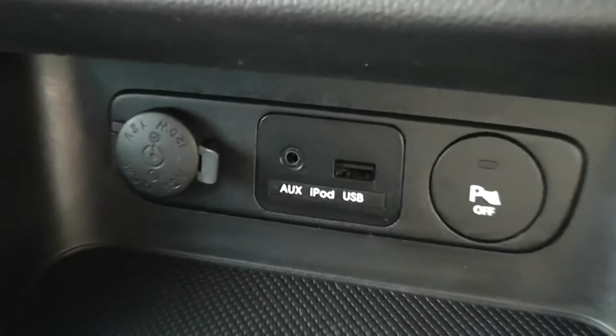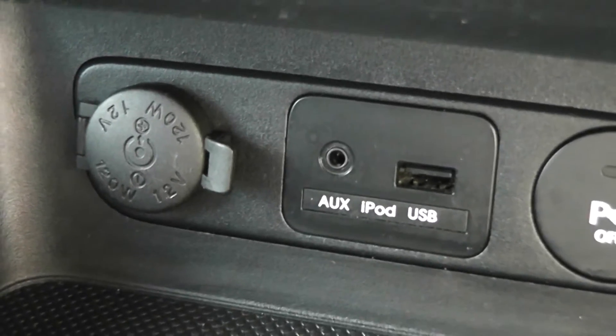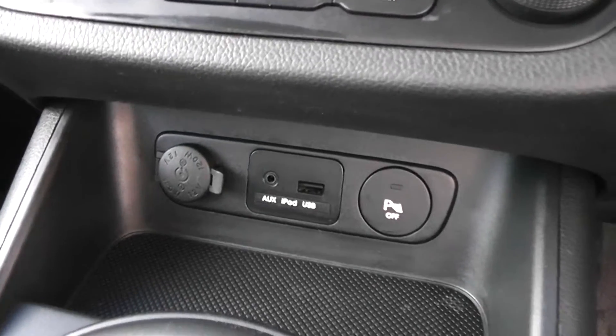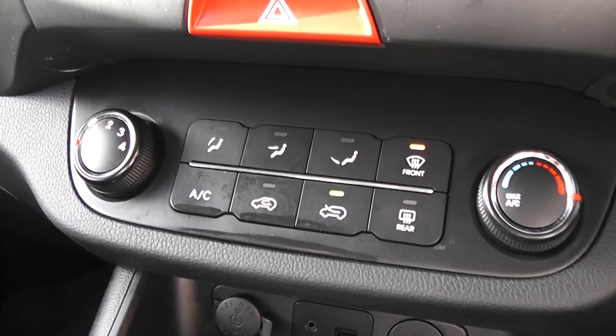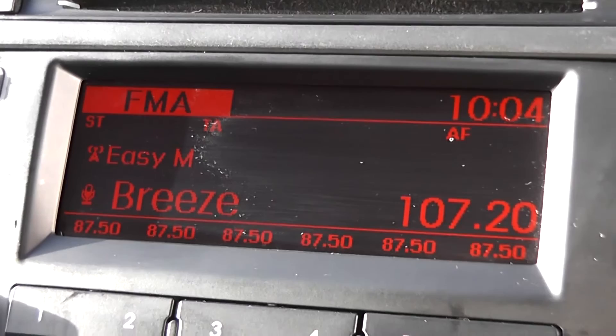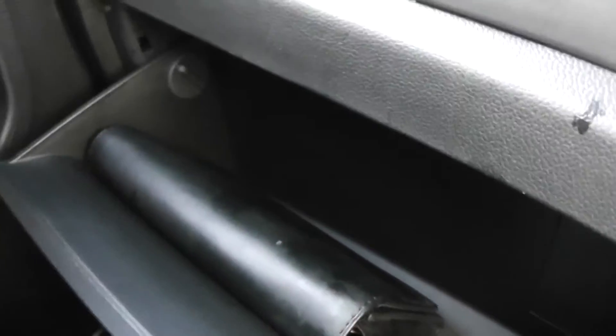A bit further on in the front, you've got auxiliary input and USB slot for iPods so you can listen to your music. There's a 12-volt socket to the left, which is great for charging phones, iPods, or satellite navigation systems. You can turn off the parking sensors to the right if you want to. There's air conditioning and heating in the front with a 4-speed fan. CD player and radio with an orange digital screen, which also has a digital clock at the top right. Seatbelt warning signs just above, and driver's and passenger's airbags either side. Plenty of storage in the glove compartment.